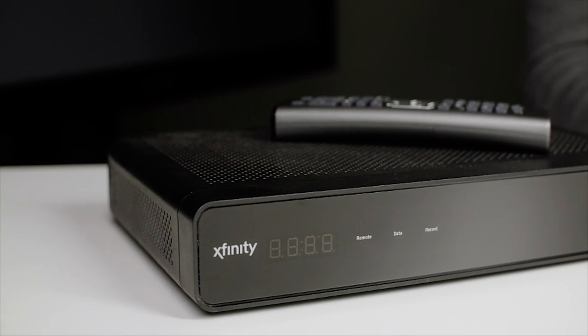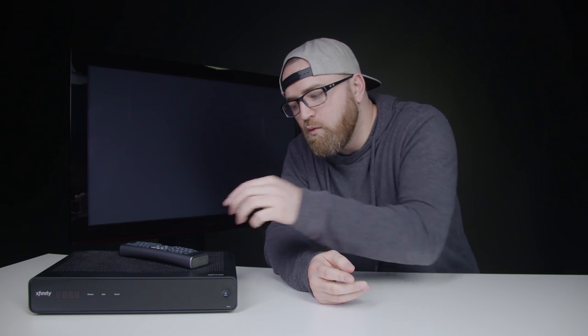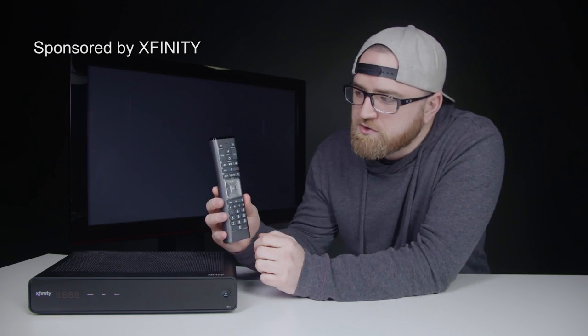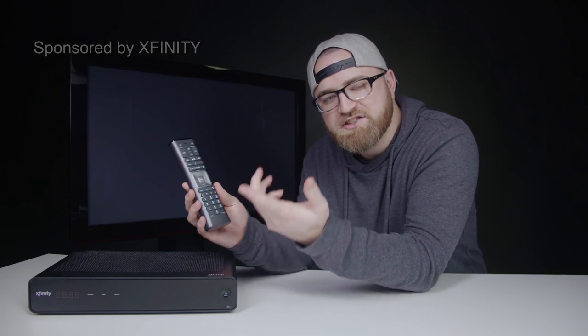What's up guys, Lou here back with another video. Today I'm gonna be checking out X1 from Xfinity. Comcast asked me to come take a look and more importantly share it with you guys. One of the cool things is this remote which now features voice control — pretty cool function, so let's check it out.